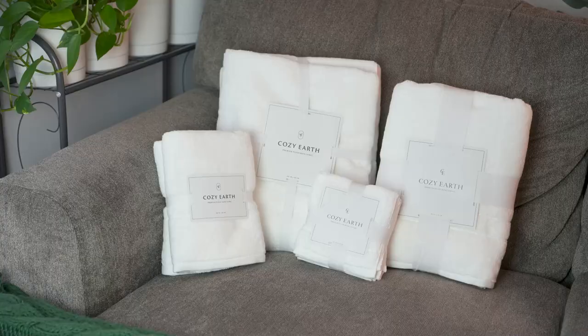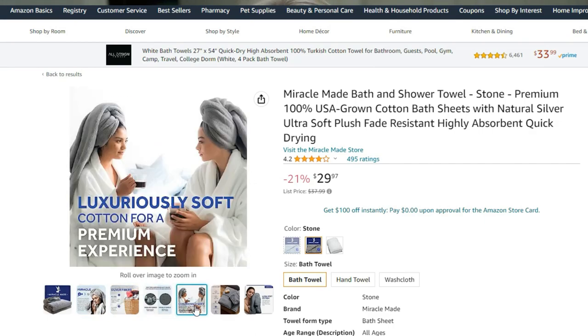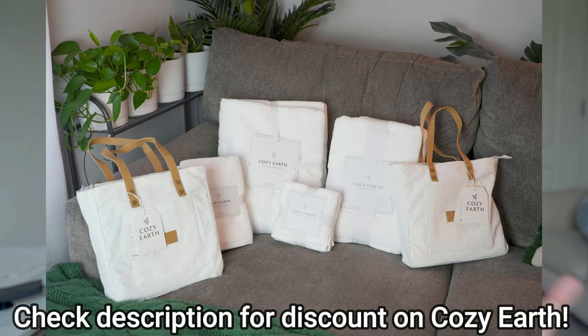For bath towels, I added some to my registry that had good reviews and they work fine, but I'd say the best towels I have are from Miracle Made and Cozy Earth. Miracle Made uses silver in the towels so they harbor less bacteria and reduce odor, and the quality is really nice and cushy. The Cozy Earth towels are on the pricier side but are awesome — really large and high quality. If you don't like small towels and want something large, Cozy Earth's premium plush towels are great. I'll also link more affordable Amazon options with good reviews.